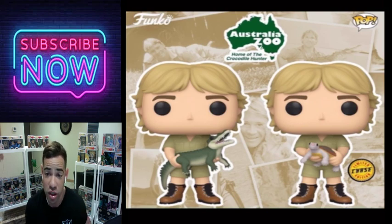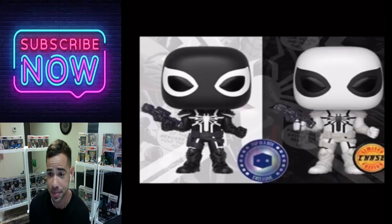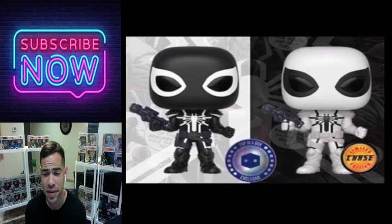Here's a Steve Irwin pop. The chase is obviously the one with the turtle. I wish they would have done it the other way, but it's not a bad one. It's a cool pop if you're a Steve Irwin fan — he's been gone for a while now but I used to watch his shows as a kid all the time. I love this chase pop.